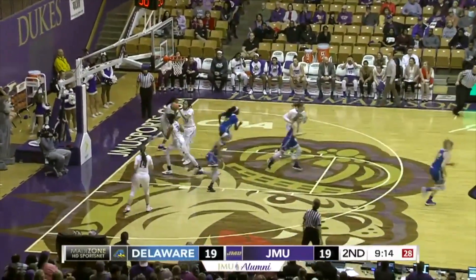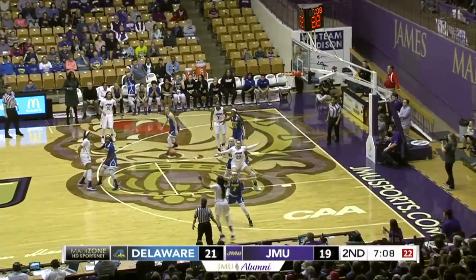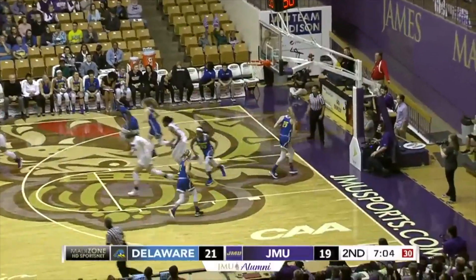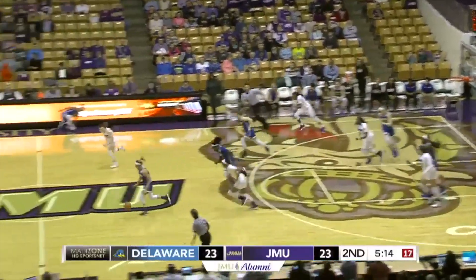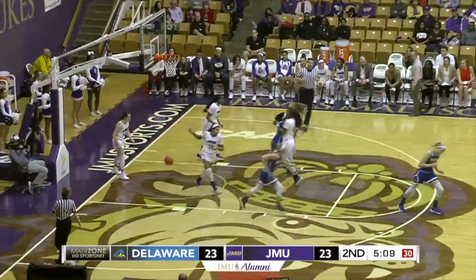Boy, the Dukes could use some help. Backs out of the keyhole. Kishouda down low, won't go that way. Now to Smalls, to Kishouda, Kishouda on the run, and puts it in with the right hand. Knocked away, Gonzalez comes up with it. Reynolds is there to defend, but Gonzalez will finish it.